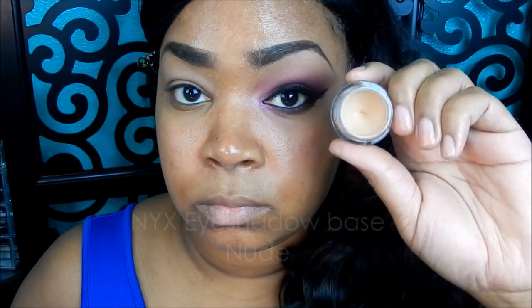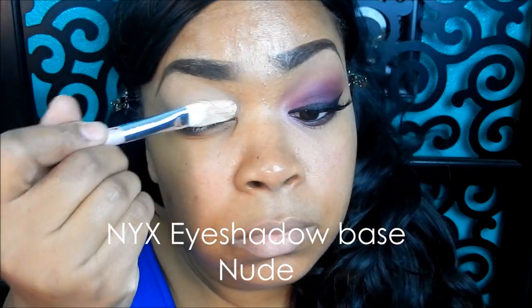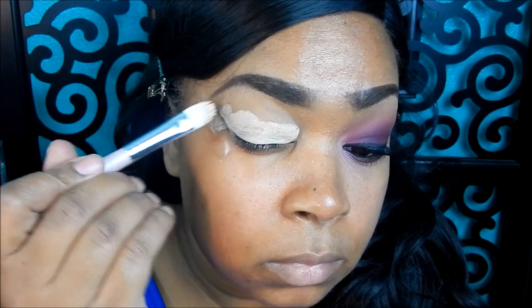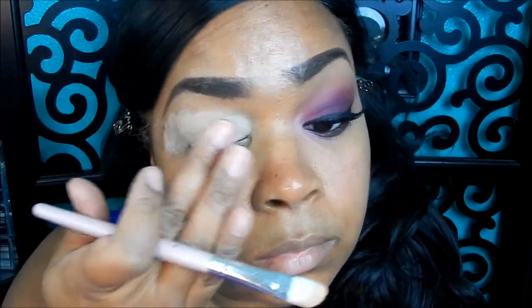Don't forget to thumbs up! Taking my NYX eyeshadow base in nude, and using a synthetic brush I'm applying it all over my lid. Then I'm going to go ahead and add some tape - this is going to help create a sharp edge.